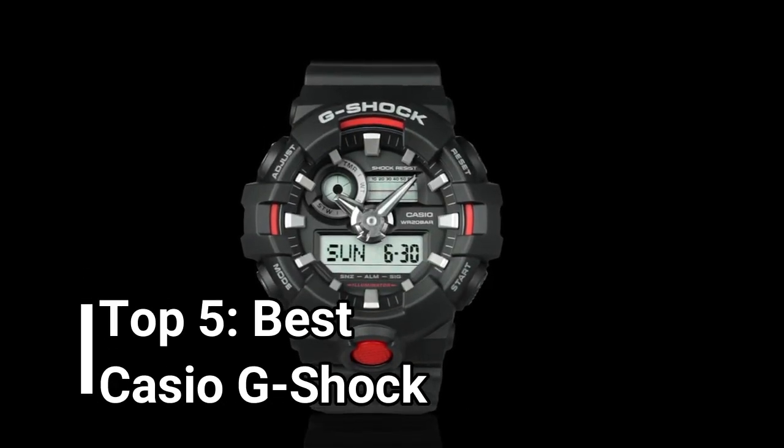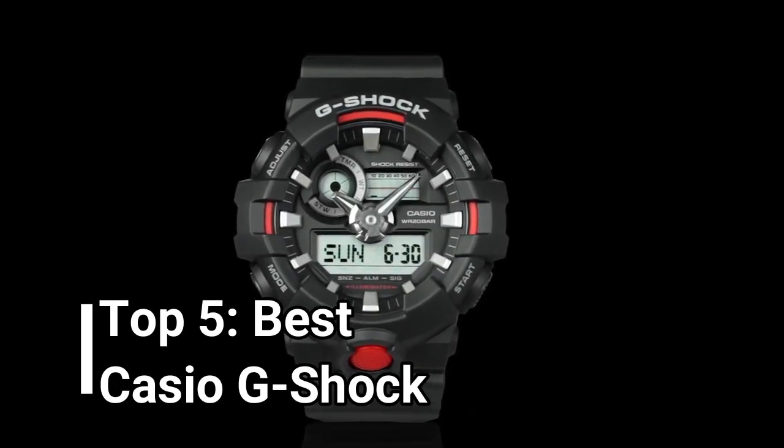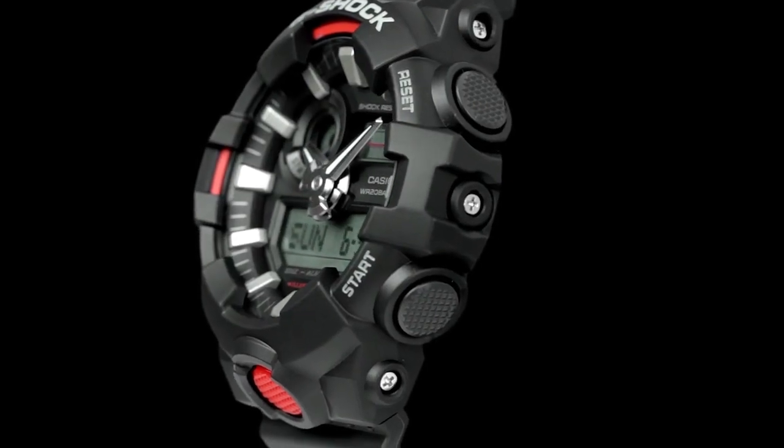Hello everyone, today I will show you the best Casio G-Shock watches in 2024, so let's get started.